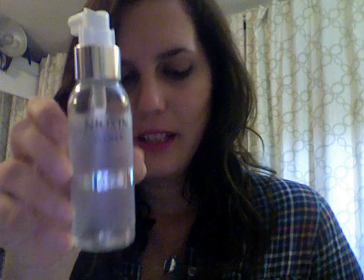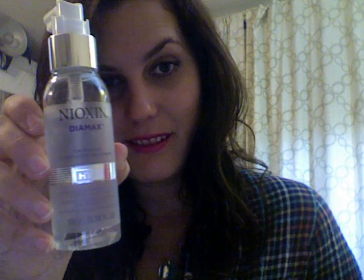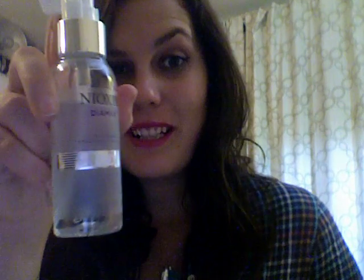We've got a Nioxin Diamax Thickening Intrafusion Treatment. This is the full size — 3.38 ounces — and it's $50. That's kind of crazy if you ask me.